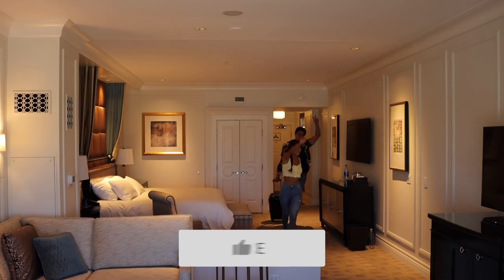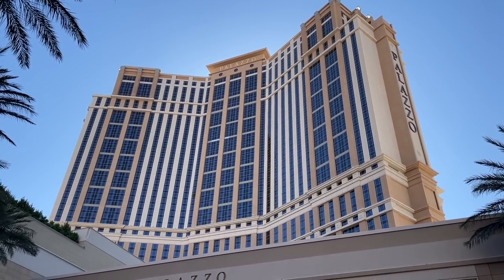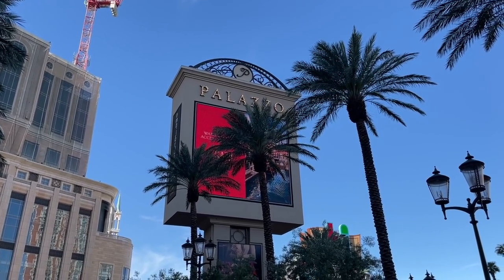We made it to Vegas! For our Vegas stay we chose the Palazzo at the Venetian and stayed in their luxury king suite at $200 a night. However, you can upgrade for only $50 extra to get a view on one of their top floors — we chose that option, so we're on the 45th floor looking right over the strip.